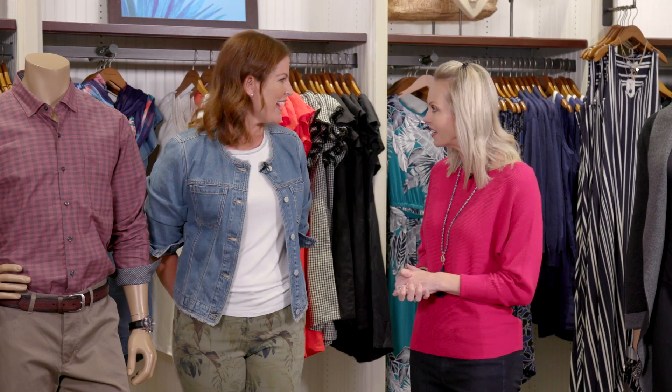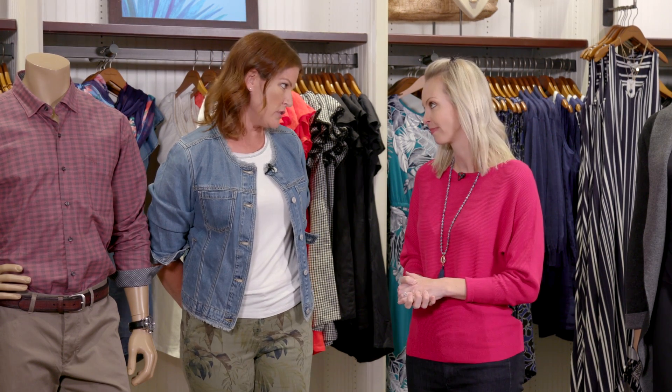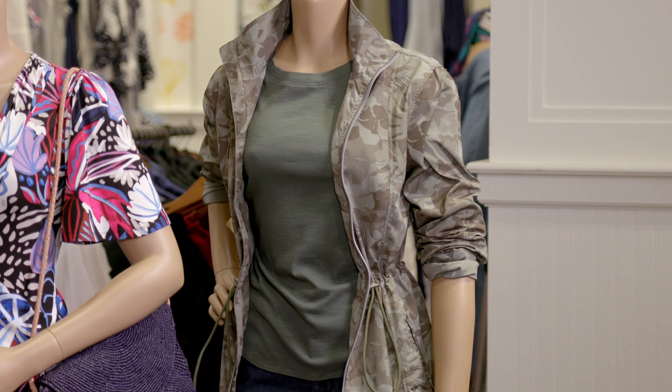Fall is here and you know what that means: fall fashion. But do you need a whole new wardrobe? Not exactly. Lifestyle expert Gretchen Keneally is here with us in Tommy Bahama. Tommy Bahama has everything you need to transition for fall — you don't need to overhaul your entire wardrobe, just work in a few key essentials to wardrobe staples you probably already have. Just a refresh, exactly.